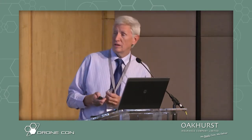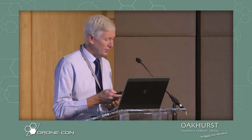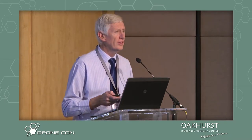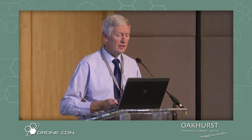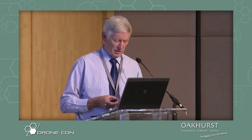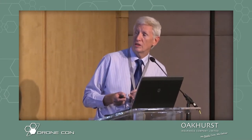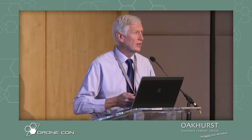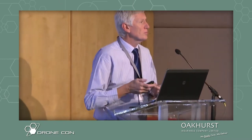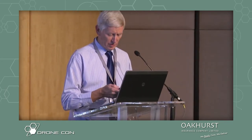We fit under defense and security, a group called Defense, Peace, Safety and Security — the old defense tech — and under that there are a number of research groups or competency areas. I'm in the aeronautics competency in aerostructures. I head up two small groups: one that does unmanned aircraft and one that does flutter clearances on manned aircraft.